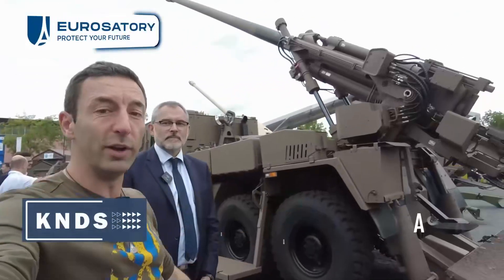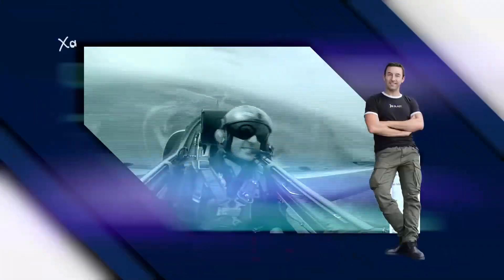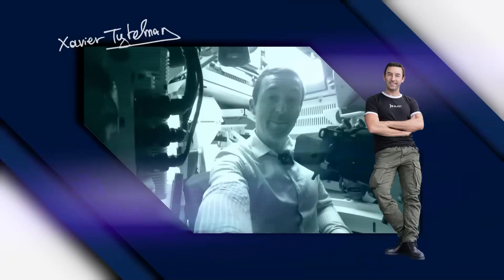Dear friends, welcome to Eurusaytree. We are at the magnificent KNDS booth. You recognize it by the Caesar — that's it exactly. We are with Olivier Four, the renowned specialist on Caesar and the feedback from Ukraine.